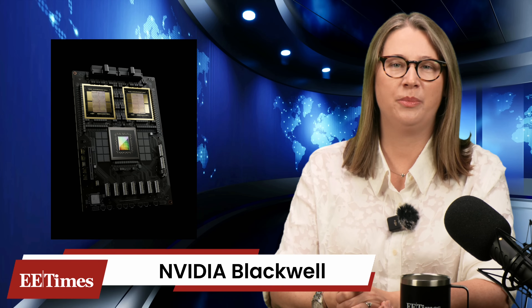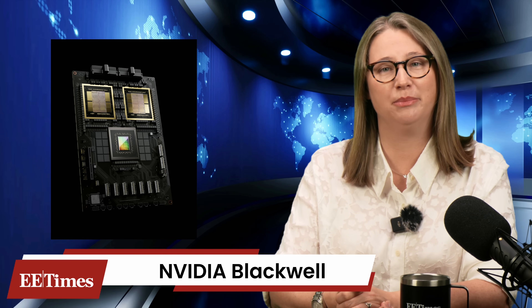NVIDIA's Blackwell is more than just a chip — it's a whole family. It starts with the B200 GPU built on TSMC's 4N node, featuring two GPU dies per package, advanced packaging, and a staggering 208 billion transistors. It packs 192 gigabytes of HBM3e and delivers class-leading performance tailored for current generation models.